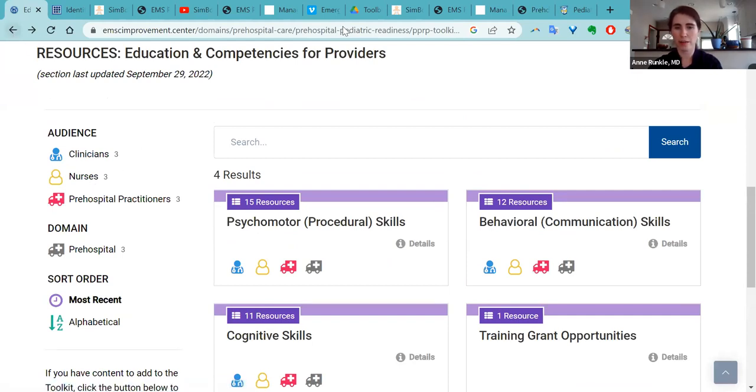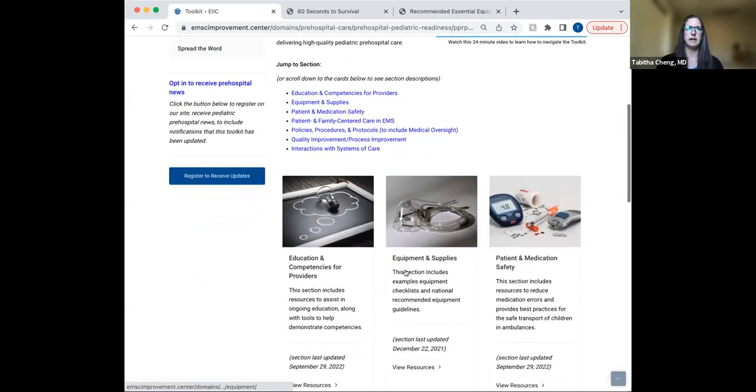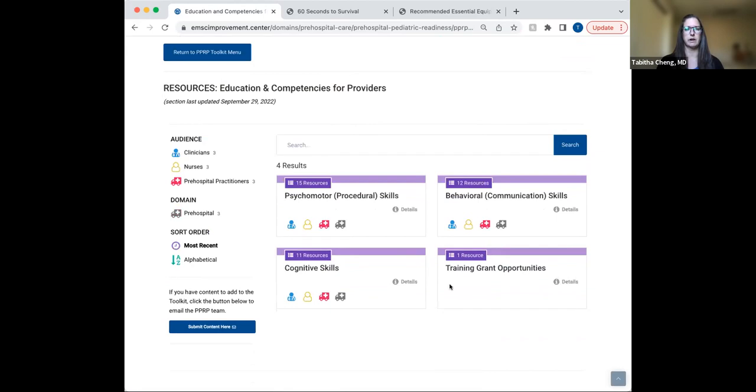That is it for the educational resources. I'm going to stop screen sharing so that Tabitha can move on to the next section. Our next section of the toolkit is the equipment and supplies section. In this section, there are some pretty great resources for EMS agencies, including equipment checklist examples that include pediatric specific equipment necessary to take care of children, as well as other things like training grant opportunities.